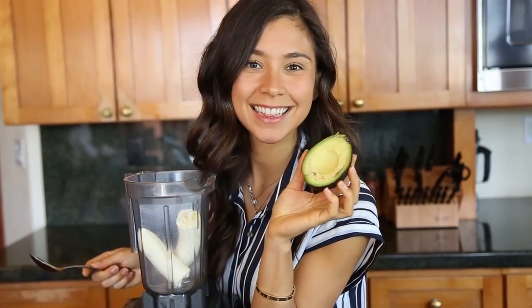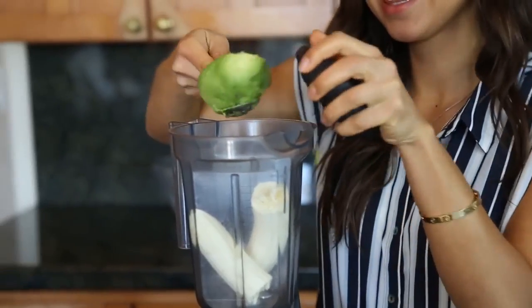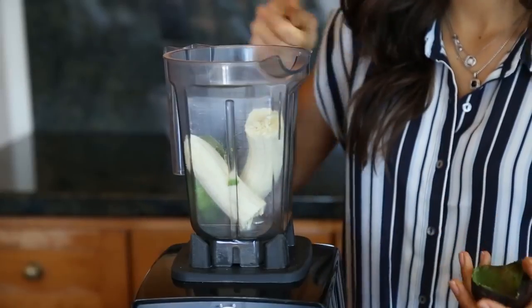Next is half an avocado. An avocado is a healthy fat as well, but it also keeps our blood flow healthy, and good blood flow means a healthy brain.